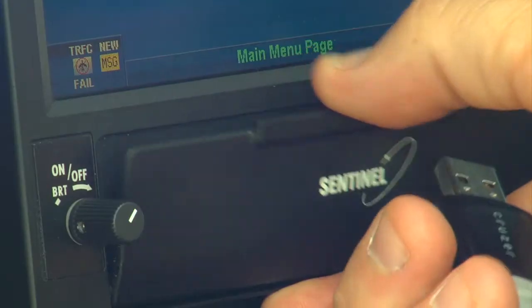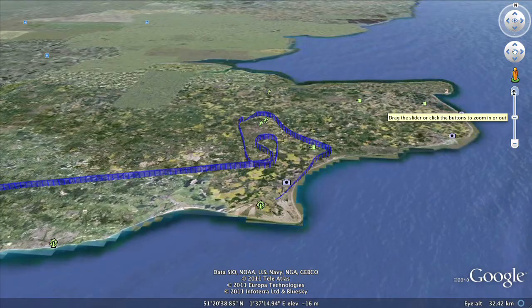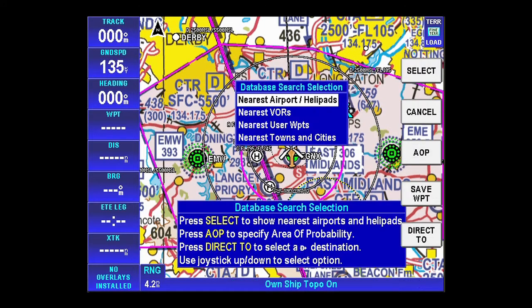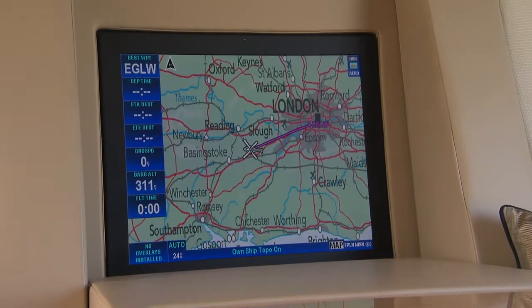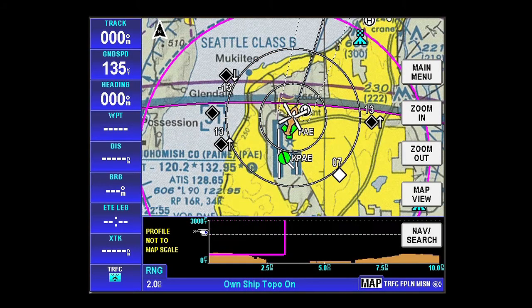Back at base, the crew can download a flight summary for further analysis, including 3D displays via Google Maps — yet another feature that makes this system the best available. Multiple functions, multiple features, highly adaptable today and in the future: Honeywell Sentinel, the ultimate helicopter navigation system.